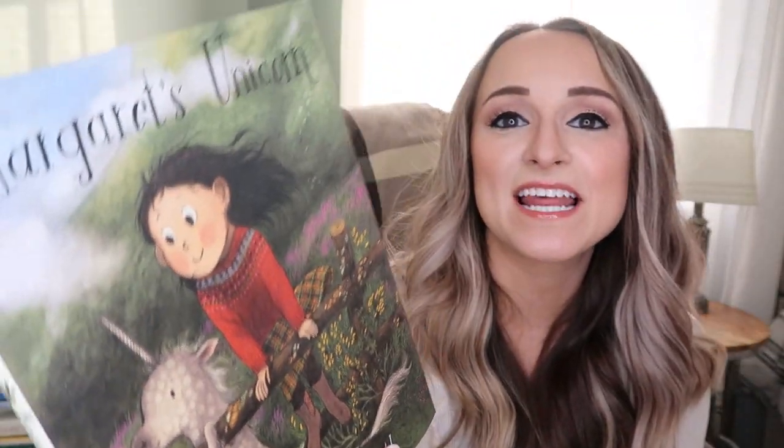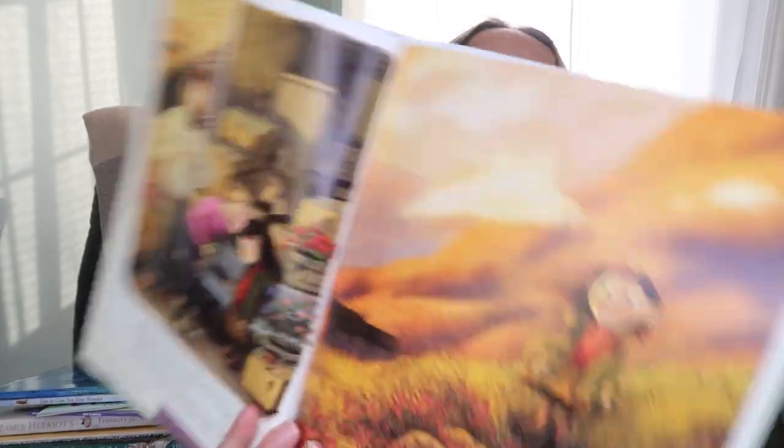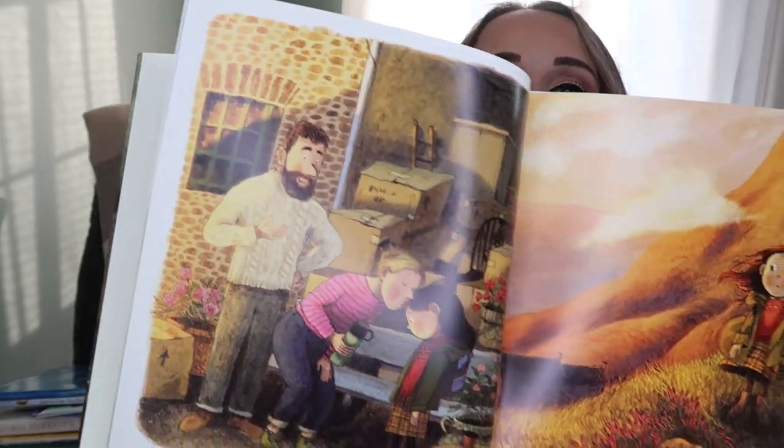Last but not least, this is Margaret's Unicorn. My girls are obsessed with unicorns, so I thought this would be a sweet story. Just look at these pictures - look at how cute. I love a well-illustrated book.